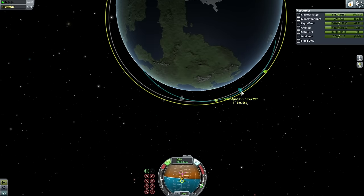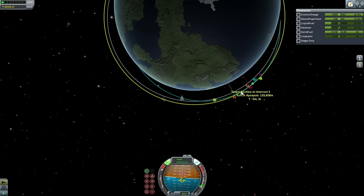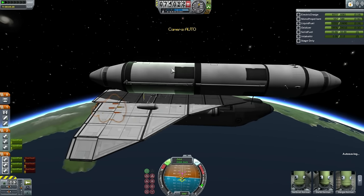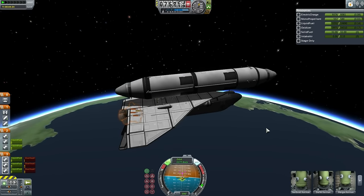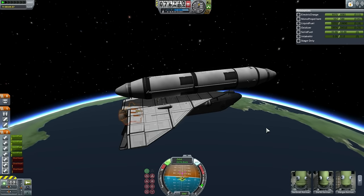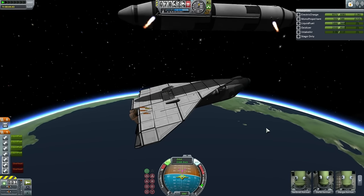Using the fuel in the external tank, the shuttle proceeded to raise its apoapsis up to the orbit of Hoffman Station. The plan called for a rendezvous after a single orbit, and that should be easily managed with that gap. Here the engines are shut down on the orbiter — the main engines, the skippers — and we will prepare for external tank release. First, all of the rapiers will go online, the main engines will be shut down, and then separation of the external tank, which has a fair bit of fuel left due to the lighter load in the shuttle.